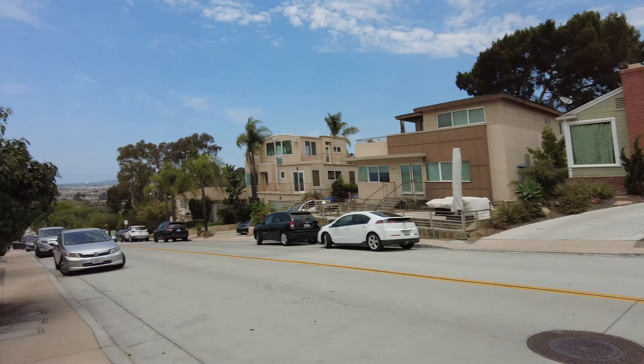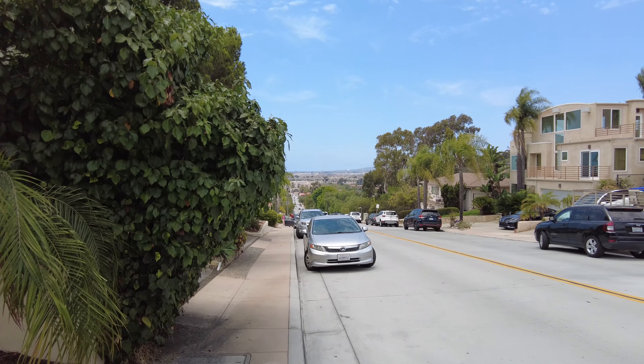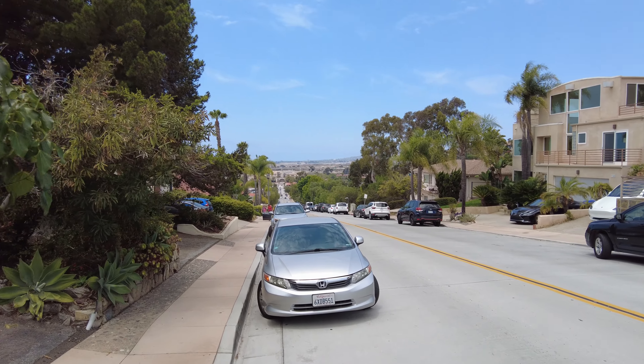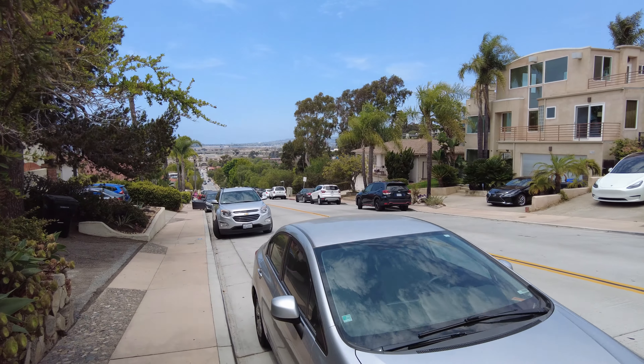We've arrived at Old Town but we had to park way far away, so we're going down this hill to get to Old Town. But it's a pretty view, so check it out. We got to go all the way down this hill and at the bottom, Old Town is to the left. We'll see you when we get down there.